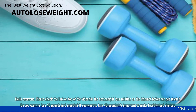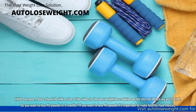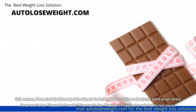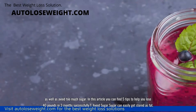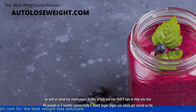Hello everyone. Please check the link on top of the video for the best weight loss solution on the internet before we get started. Do you want to lose 40 pounds in 3 months? If you want to lose 40 pounds, it's important to make healthy food choices as well as avoid too much sugar. In this article you can find 5 tips to help you lose 40 pounds in 3 months successfully.